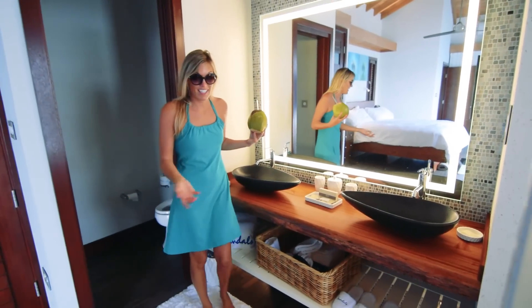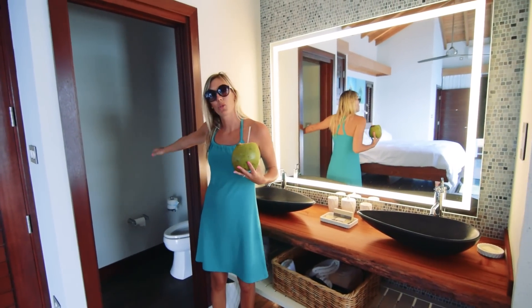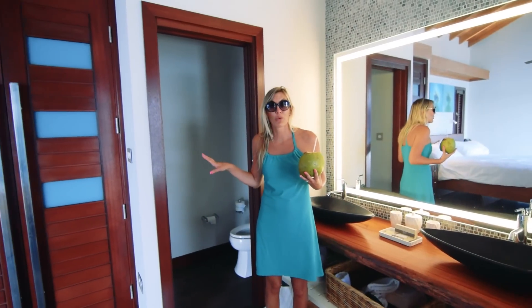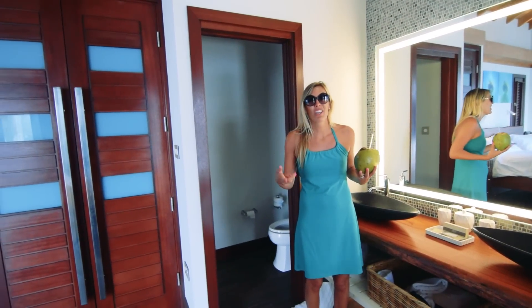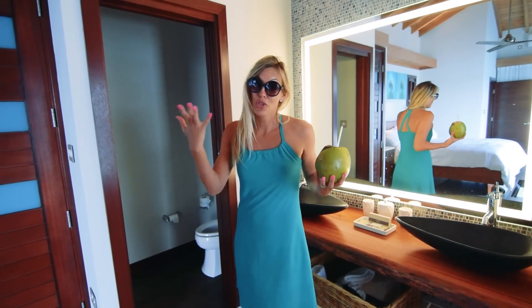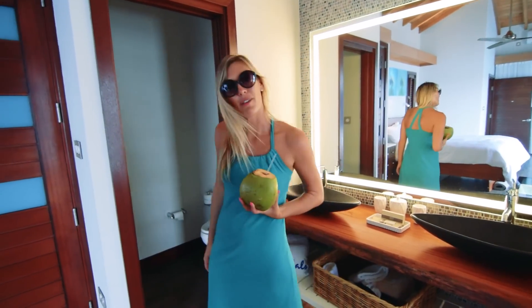It's a huge bathroom — you won't be fighting over any sink or countertop space. The toilet is separate from the shower, and there's a bunch of space to put your things away. The butler will also unpack, pack, and iron your clothes — this is the suite life. Now that I've shown you the room, I've got to go lounge on the hammock.